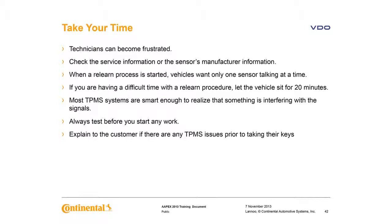Take your time. Be sure to check service information or sensor manufacturer information. During a relearn process, the vehicle wants only one sensor communicating at a time — it's an intelligent system and will realize if there's interference. If you have a problem, wait 20 minutes or so; you could have a car next to you in the bay. You should test the system electrically via a tool, check the dash lights, and do a visual check of the parts for corrosion before starting any work on a vehicle with TPMS.